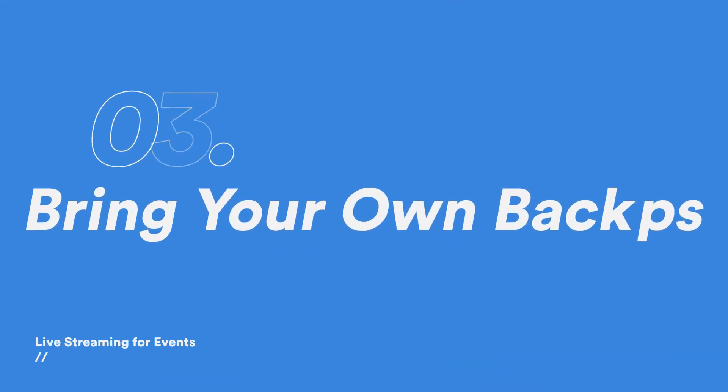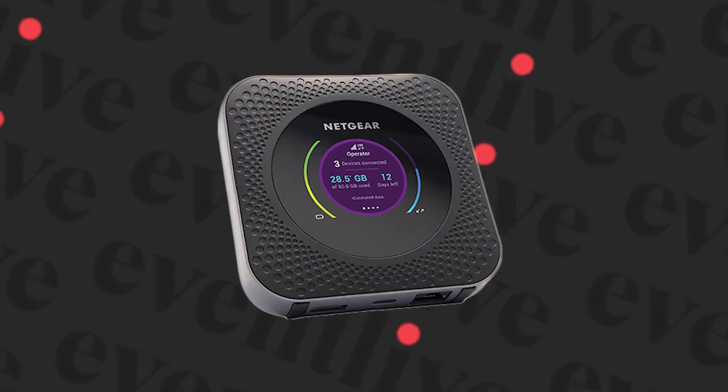Number three, bring your own backups. Getting a data plan for your phone is always the easiest solution to most common problems. If you can get your hands on a hotspot, your chances of getting great signal are almost guaranteed. The industry standard is the Netgear Nighthawk, but if you can't afford to spend that much, there are other alternatives you can find on Amazon with decent reviews.